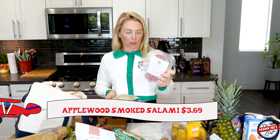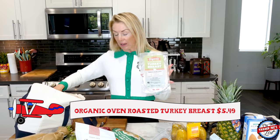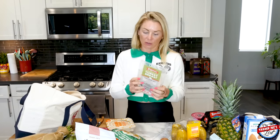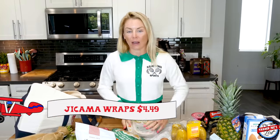To go with the cheeses I picked up some uncured apple and smoked salami to make a little cheese board. I also got oven roasted turkey breast — you can hate on me all day, but all it has in it is turkey and salt. Go look at the ingredients on other turkey brands. Pair it with some jicama wraps and you have a nice little snack.